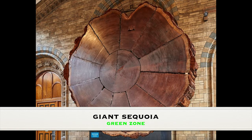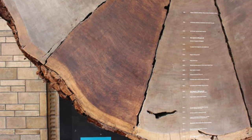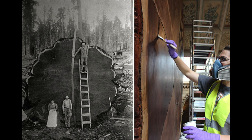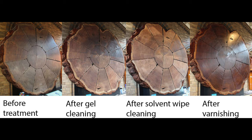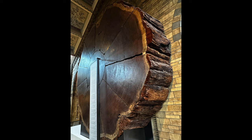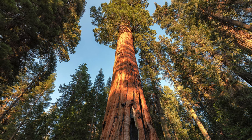The giant sequoia exhibit in the Green Zone showcases a magnificent cross-section of a giant sequoia tree, offering visitors a unique glimpse into the natural world's grandeur. This specimen, originating from California, was estimated to be over 1,300 years old and 101 meters tall at the time it was felled. The tree's cross-section reveals history stored within its rings, each marking a year of its life and providing insights into past environmental conditions. The exhibit also touches on crucial conservation efforts aimed at protecting these remarkable trees for future generations.